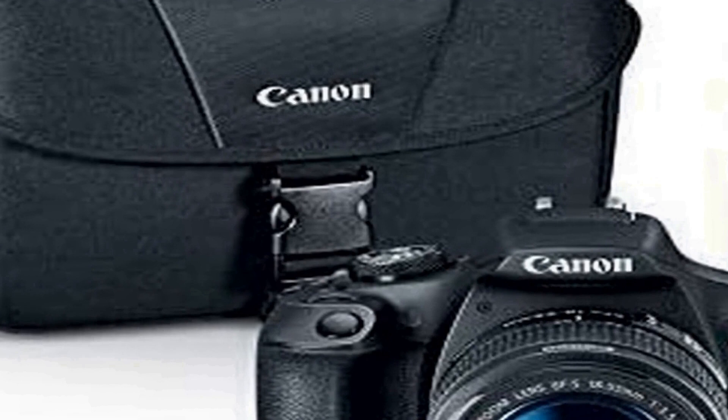With the Canon EOS Rebel T7 DSLR camera and the included lenses, photographers of all levels can explore their creativity and capture high-quality images in various situations. Its easy-to-use interface, robust sensor, and lens options make it a valuable tool for those looking to expand their photography skills. Whether you're a novice or an experienced shooter, this kit has the essential components to help you achieve your photographic goals.